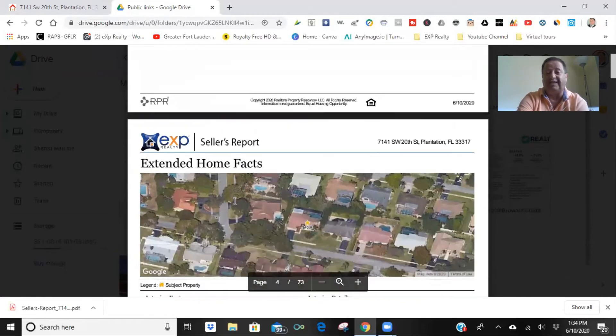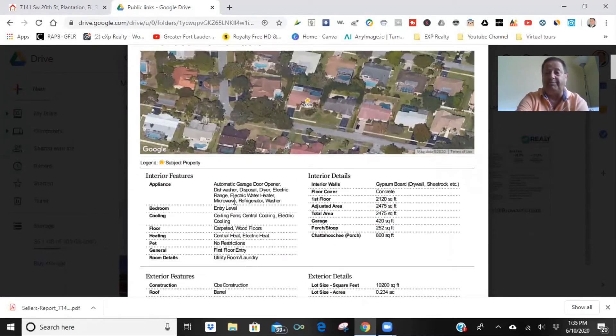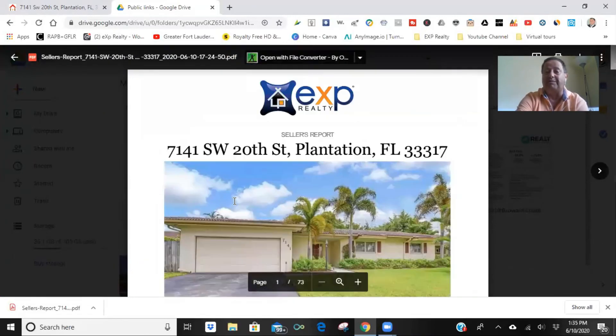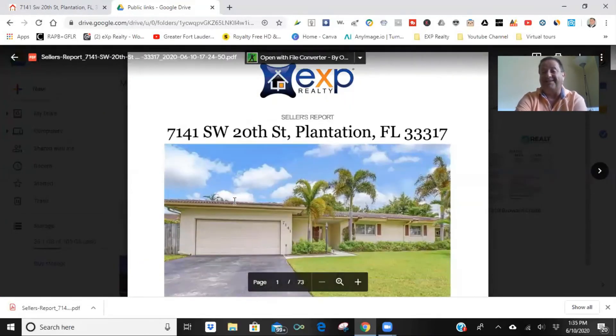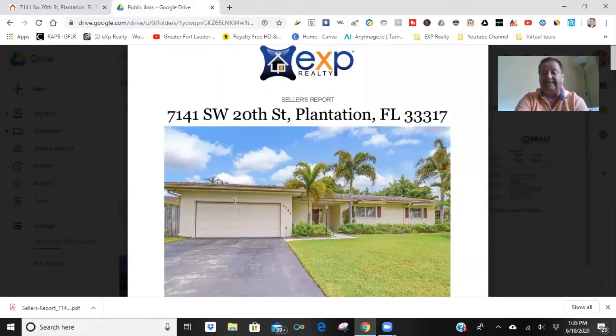I also have a link to this report — it's really everything you wanted to know about the house, the neighborhood, and how the market is. I'm not going to show you the whole thing; it's like 73 pages. But it covers whatever you want to know about this house and the real estate market.